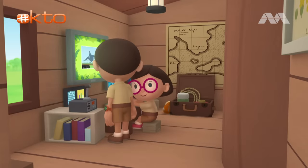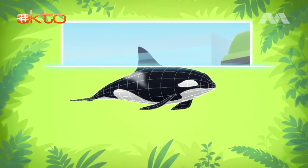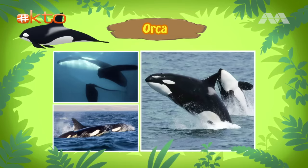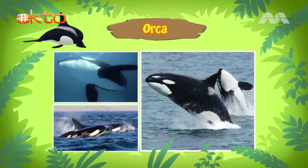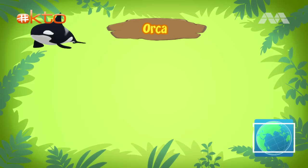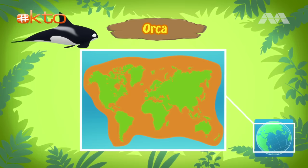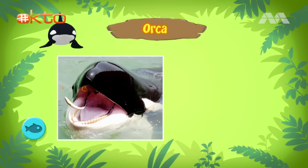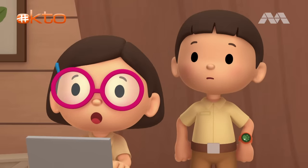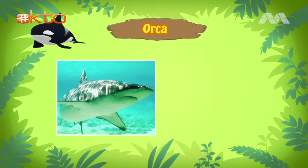Hi Katie. So what did you find? Hi Leo. It seems that orcas are also called killer whales. However, they're actually more closely related to dolphins than whales. People also call them wolves of the sea, because orcas like to hunt in packs, just like wolves do. Orcas can be found in all oceans of the world. Orcas from different areas eat different types of food — some hunt for fish, some prefer squid, and others eat seals or sharks. The orca that Ranger Rocky rescued comes from New Zealand, and orcas there mainly eat sharks and stingrays.